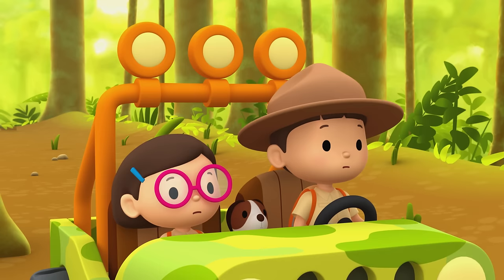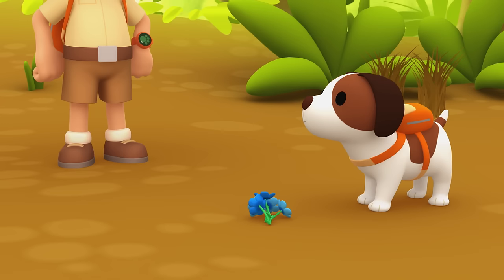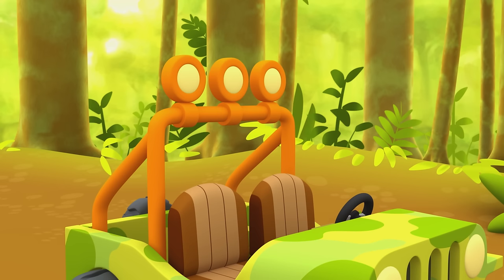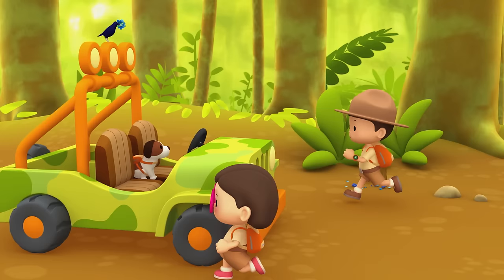No, bower bird — you shouldn't do that. He won't stop. Hey, where are you going, Hero? Oh, Hero — that's a brilliant idea! The bird seems more interested in the flowers now. He completely forgot about the bower. Nice work, Hero. Let's quickly fix the bower before its owner comes back.